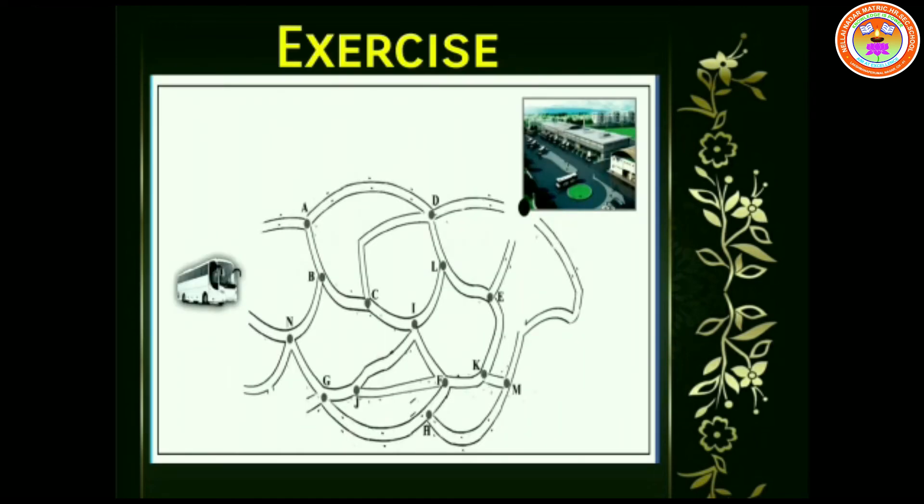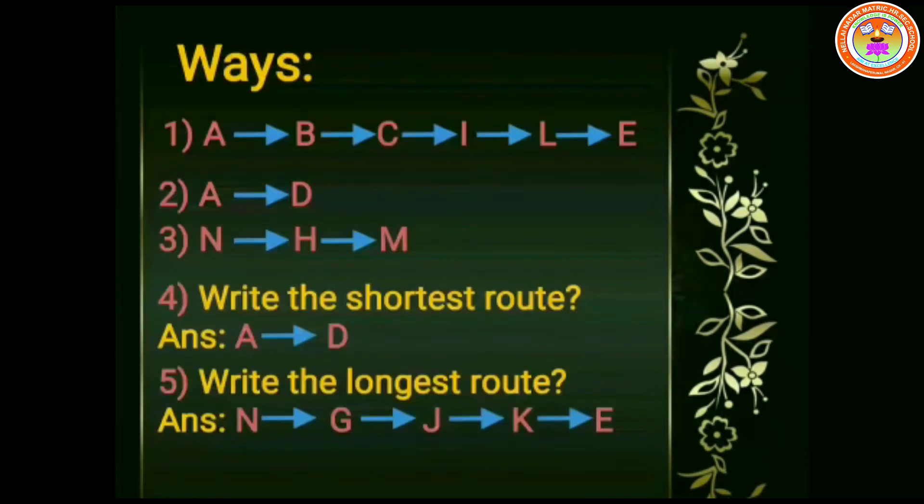Help the bus to reach the bus stand — what are the ways out there? There are three ways. The first one is A to B, B to C, C to I, I to L, and L to E. The second one is A to D. And the third one is N to H, H to M.